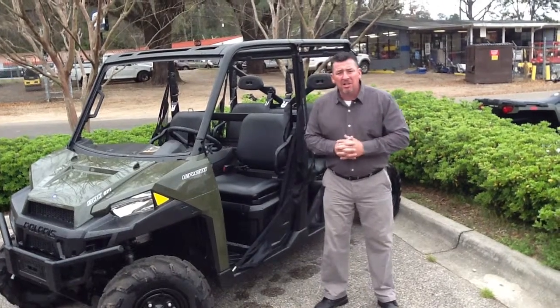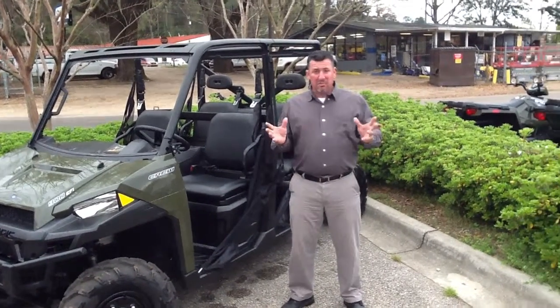Just want to remind everyone we're having a huge inventory reduction sale here at Florida Motorsports. We have a little too much inventory.